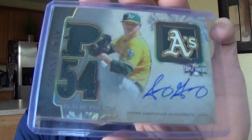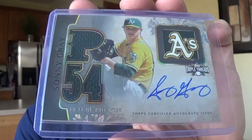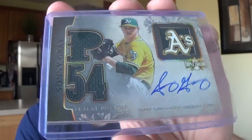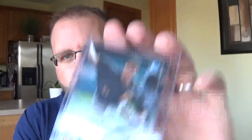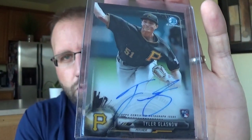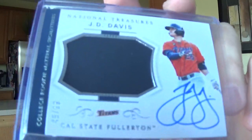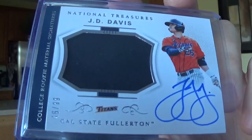Sonny Gray. One of my favorite cards are these Topps Triple Threats on-card Phenom Relic Autos. Tyler Glasnow - I've been high on him since he was in low-A ball. Got a pair of his game-use cleats. He's with the Rays now. J.D. Davis, he's with the Mets now I think. This is from his Cal State Fullerton days - again, love those National Treasures college unis.